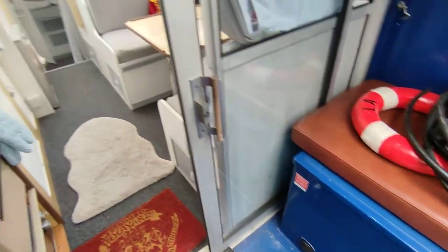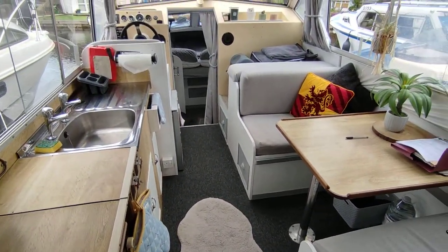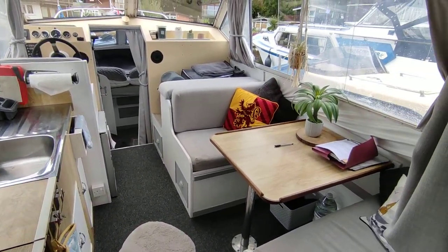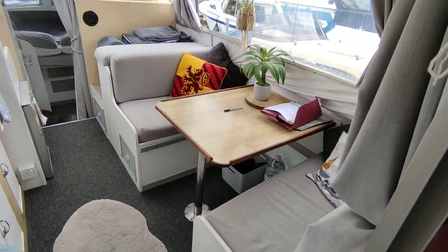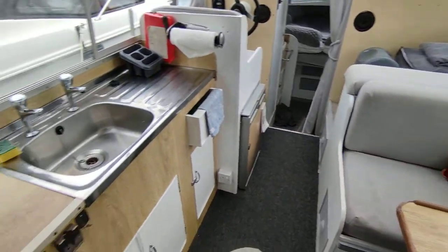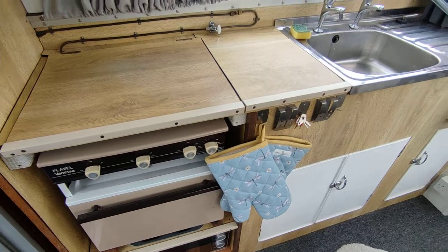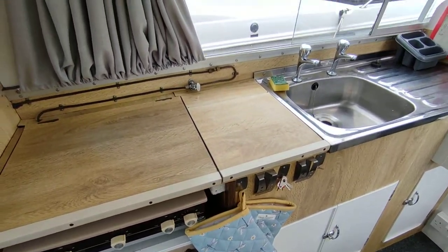Nice aft cockpit, patio doors into the main saloon of this sedan — very bright with the large windows, new upholstery just a couple of months ago. Neat tidy galley to port with gas oven, grill and two burners.